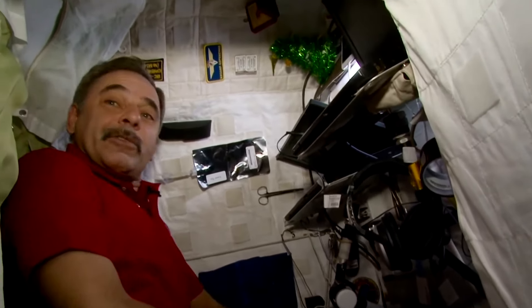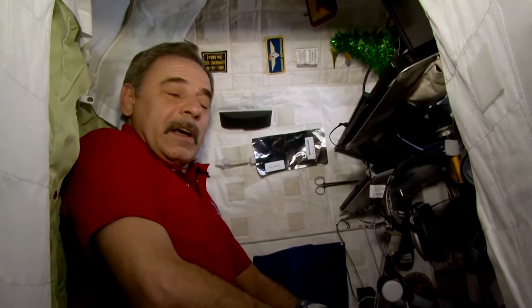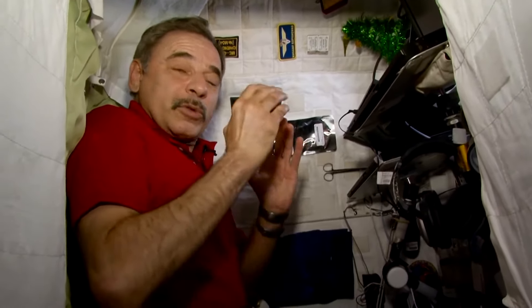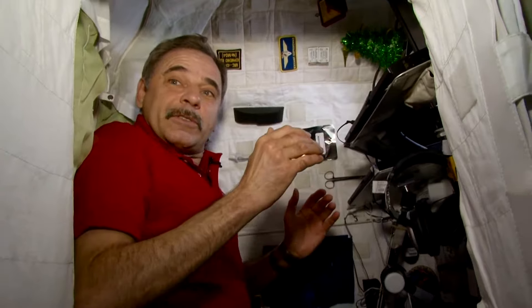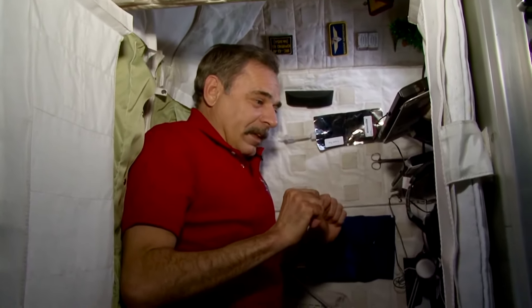Here I have two computers that I can use to communicate with the ground and to check my schedule for the day. I also have internet access, so I have everything I need to live, work, and relax properly. I can watch movies, I can even call my family and friends when I'm in the reception zone and have some free time. So this is my personal nook — nice and cozy. I guess every astronaut should have a place where he can spend some time by himself, sort out his personal stuff, talk to his family, and of course do some work.